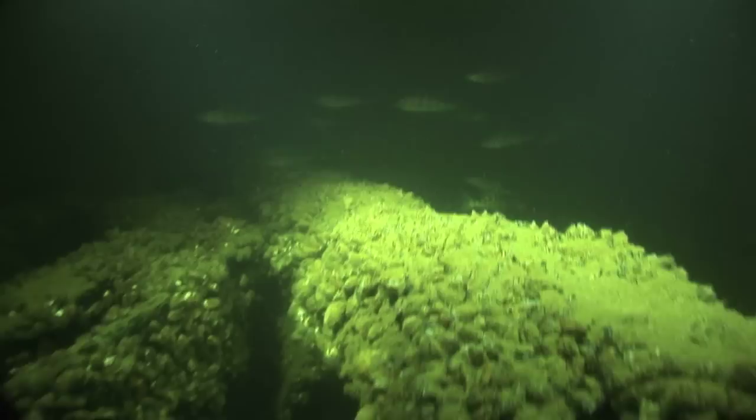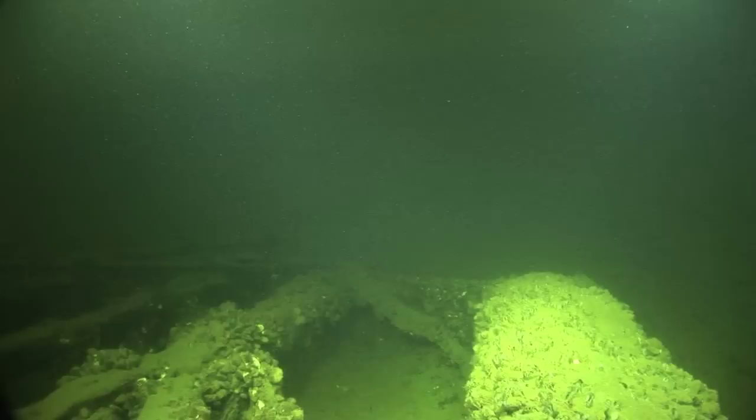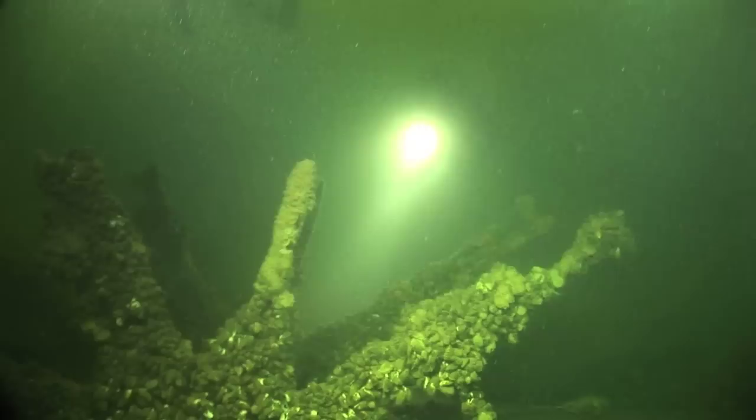Suddenly an entire school of yellow perch comes swimming above the decking of this vessel. This is a beautiful sight and it stops me in my tracks. In the distance I spot something that catches my eye — I cannot believe what I'm looking at.